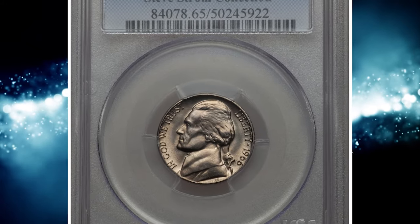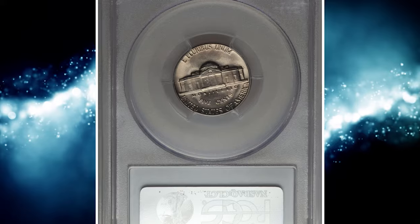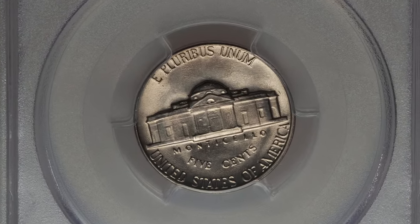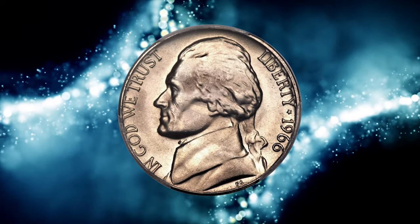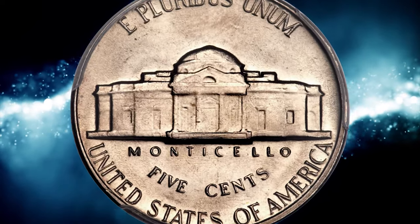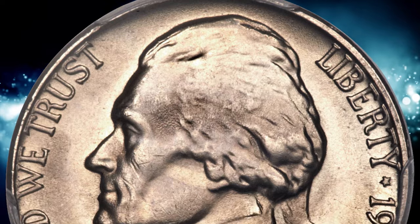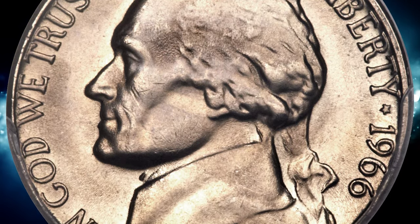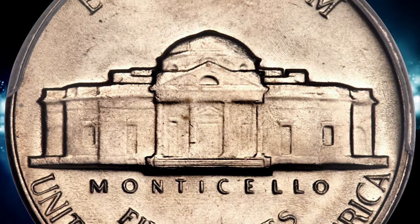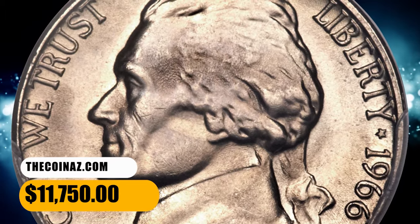Number 9, this is a 1966 Jefferson nickel in MS65 condition with full steps. In spite of the massive numbers of nickels struck in 1966, very few qualify for full steps. According to Heritage Auctions, fewer than 1 in 150 coins are estimated to have this degree of definition on the reverse. The light golden surfaces display silky satin-like mint luster and are free of major abrasions. This collector's item ended up selling for $11,750.